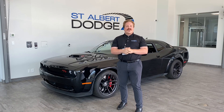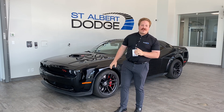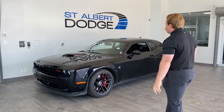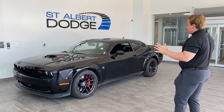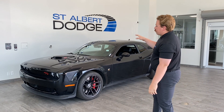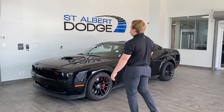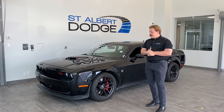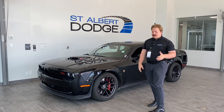Hey guys, Max Kaler back here in the active showroom. Behind me, we have the 2022 Dodge Challenger Scat Pack Wide Body Shaker. Super gorgeous car, finished in black. You have your shaker hood and the 6.4", 392 Hemi underneath, putting out about 485 horsepower paired to an eight-speed automatic transmission.